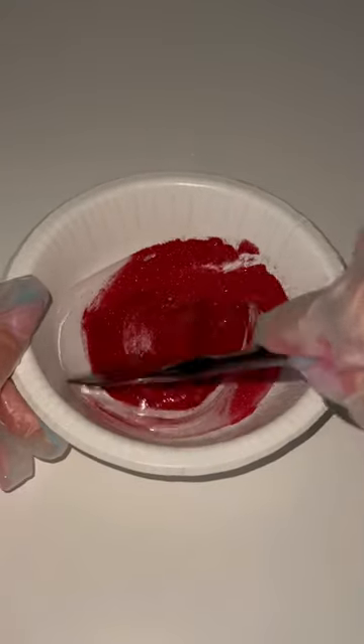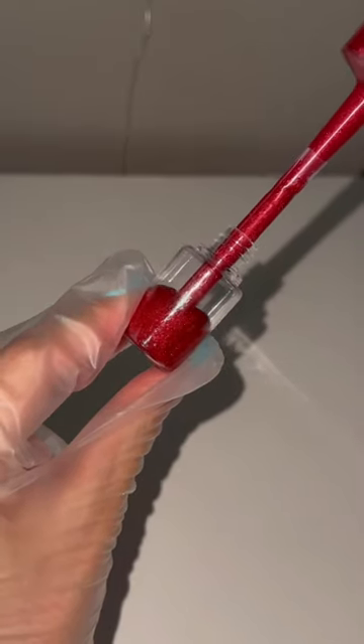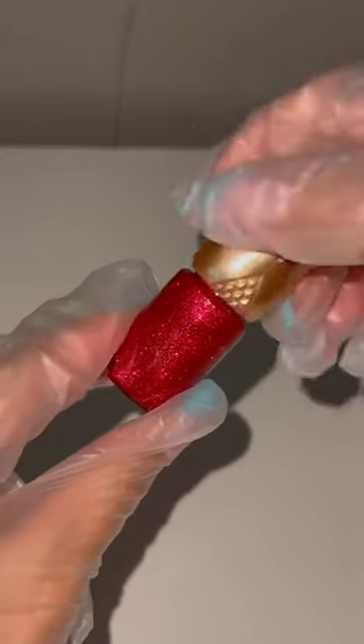So far so good, it's mixing very well. I think we have found ourselves the perfect formula. The gloss consistency filled up the tube perfectly, so good job!